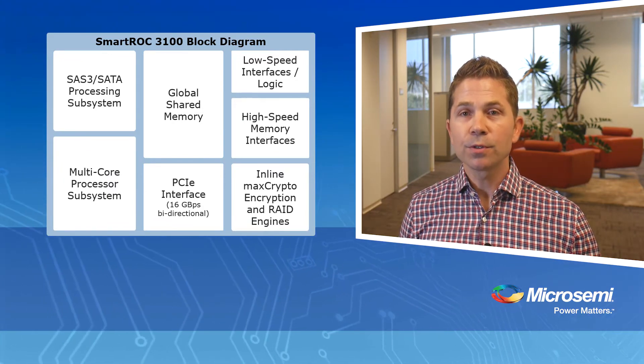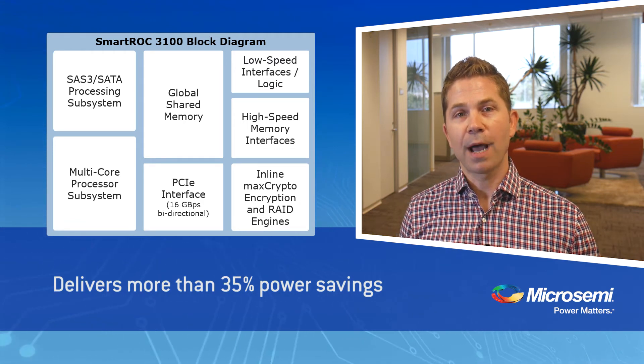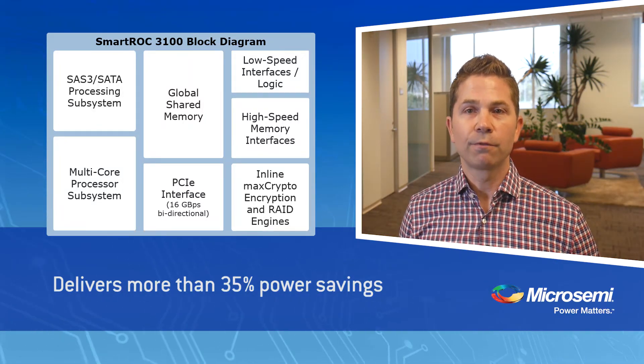And finally, but perhaps most notably, the solution delivers greater than 35% power savings compared to competing solutions, delivering HBAs and full-featured RAID solutions with power levels never before possible.